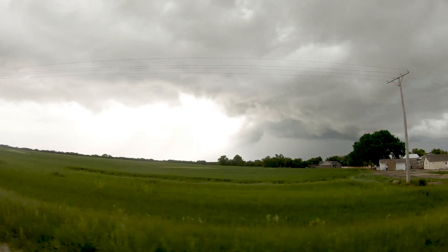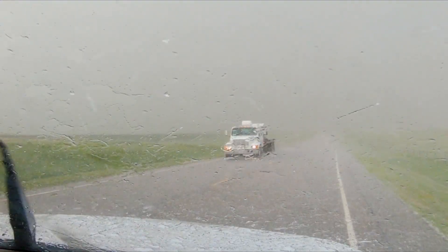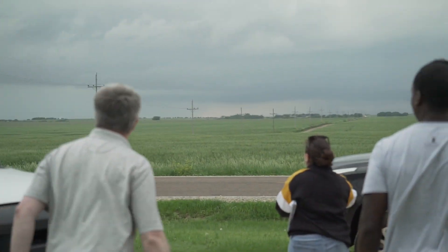In situations where you have severe storms, you need to see how they're developing. So having that faster update time just allows people more lead time to prepare.